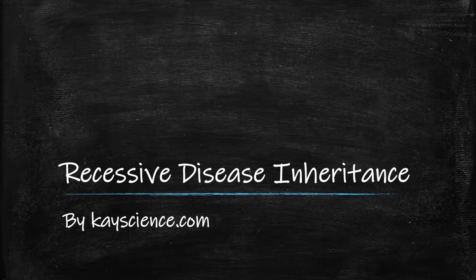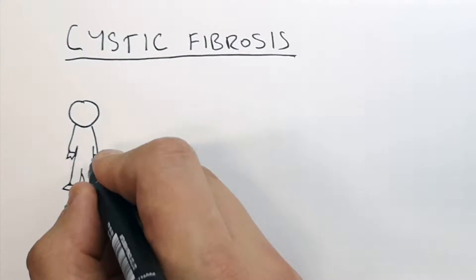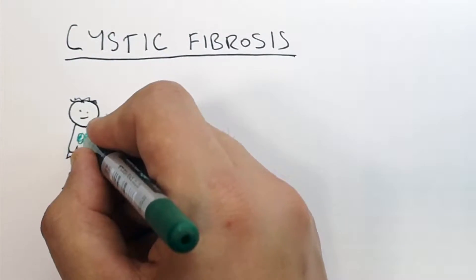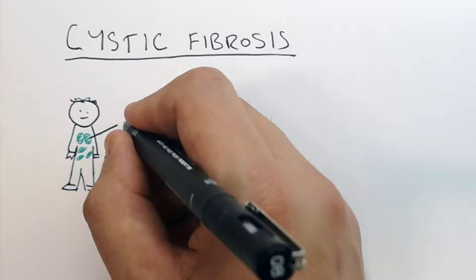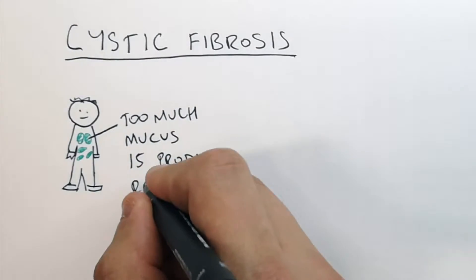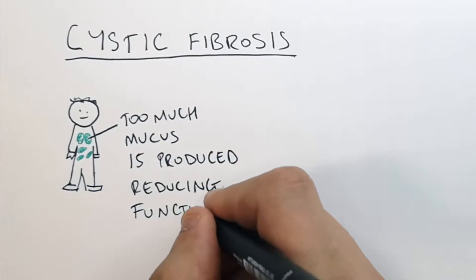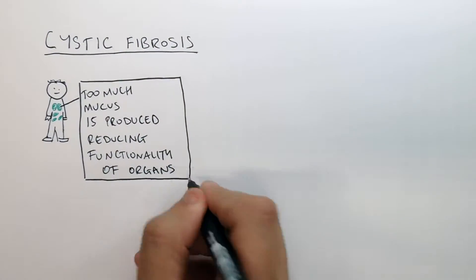Inheriting the Recessive Linked Disease Cystic Fibrosis by KScience.com. Cystic fibrosis is a genetic disease inherited from your parents. It is when mucus builds up on your vital organs and around your body, so too much mucus is produced which reduces the functionality of your organs. That is the symptoms of cystic fibrosis.